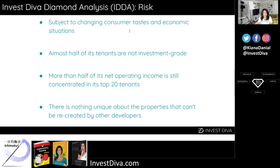Now let's take a look at the risks involved with investing in this stock. Despite the defensive nature of most of Realty Income's tenants, they are still subject to changing consumer tastes and economic situations. Realty Income has been increasing the average quality of its tenants, but about half are not investment grade. The company has also reduced the overall concentration in its tenants over time, but more than half of its net operating income is still concentrated in the top 20 tenants, and seven tenants represent more than 3% of its NOI.